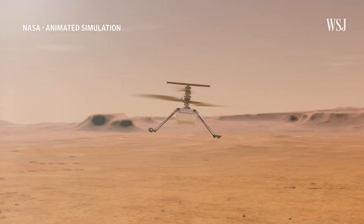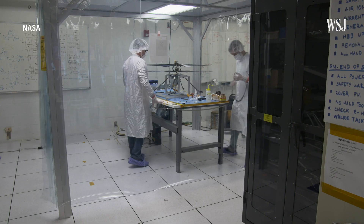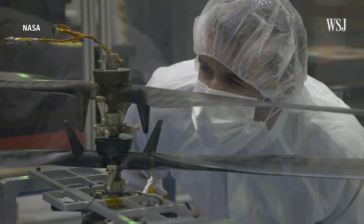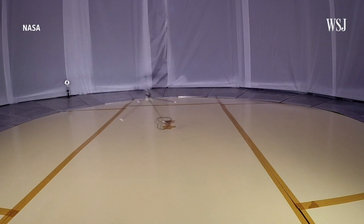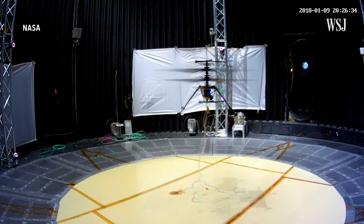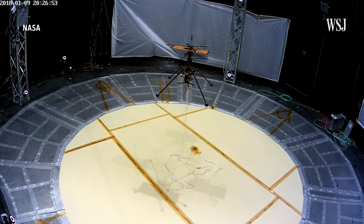What we do know about the Martian environment suggests that flight as we know it would be difficult. The Martian atmosphere is much thinner than Earth's atmosphere — it's very similar to Earth at about 100,000 feet. NASA and AeroVironment had the challenge of designing a craft without being able to test in the environment in which it would fly. A lot of the testing happened at JPL's Space Simulator facility.